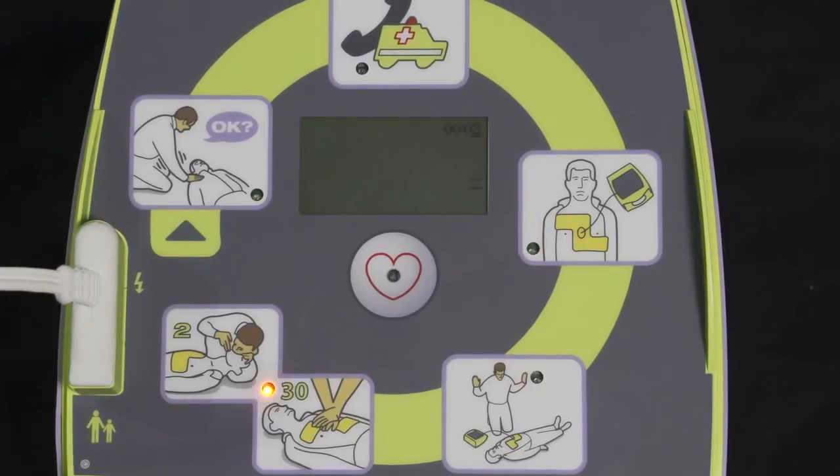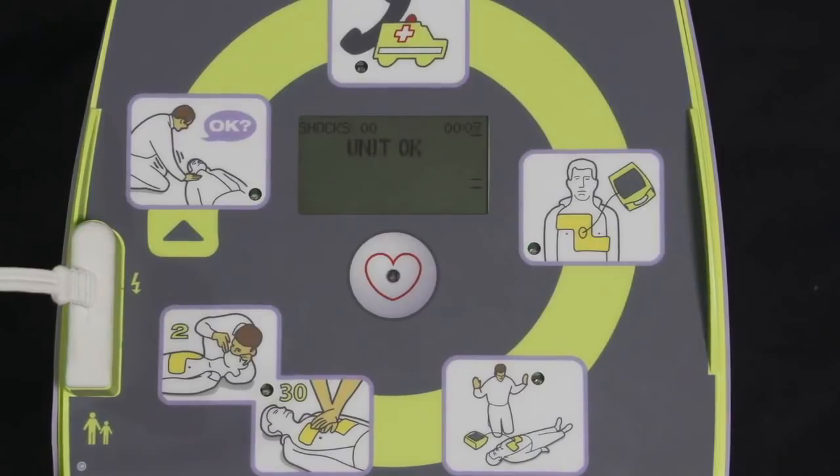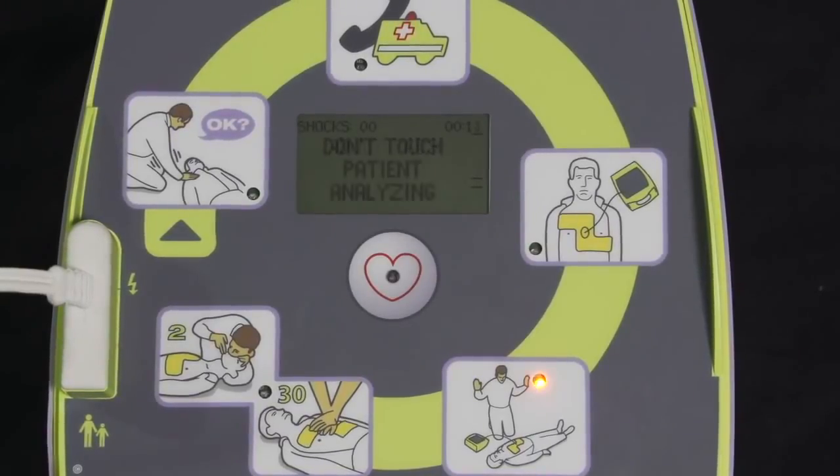Observe next that when no shock is advised, the fully automatic AED+ does exactly what the standard semi-automatic model would do.